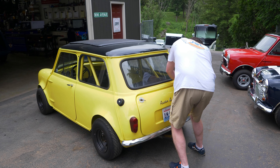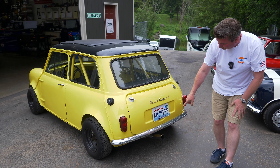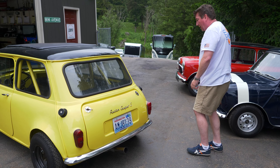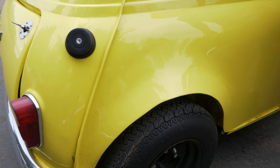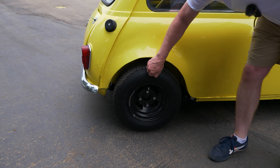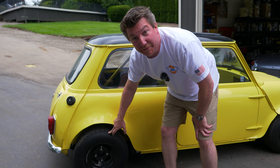I like this exhaust system. This is an RC40 single box center exit with a stainless tip, upswept. Locking gas caps and some 6x10 steel wheels on Dunlop 165 70-10 tires that are rock hard. Holy moly — at least you can do good handbrake turns.